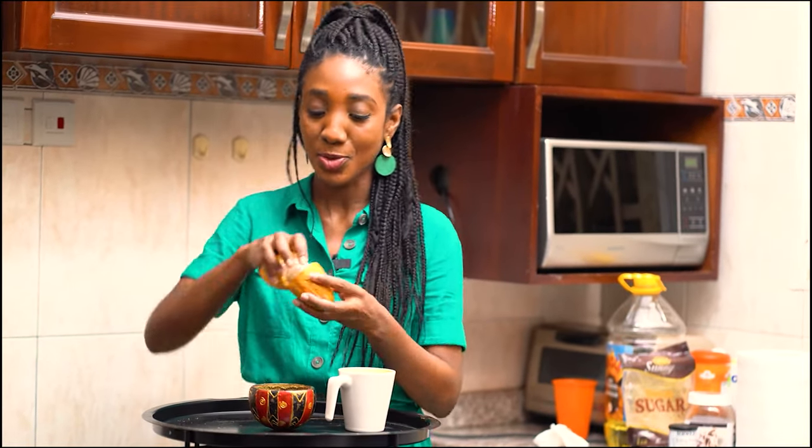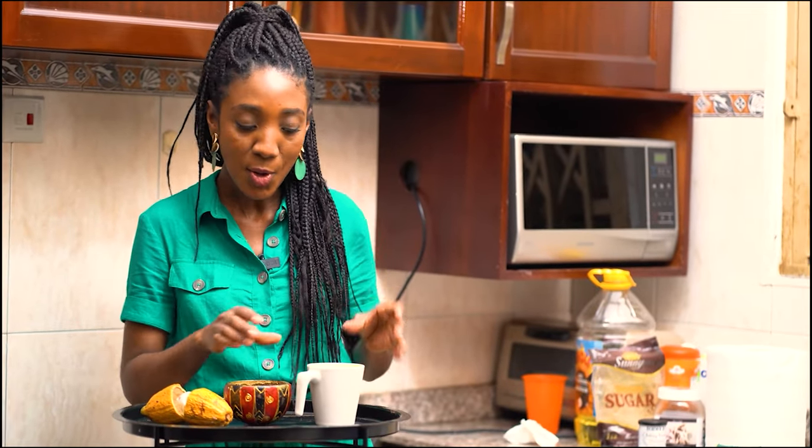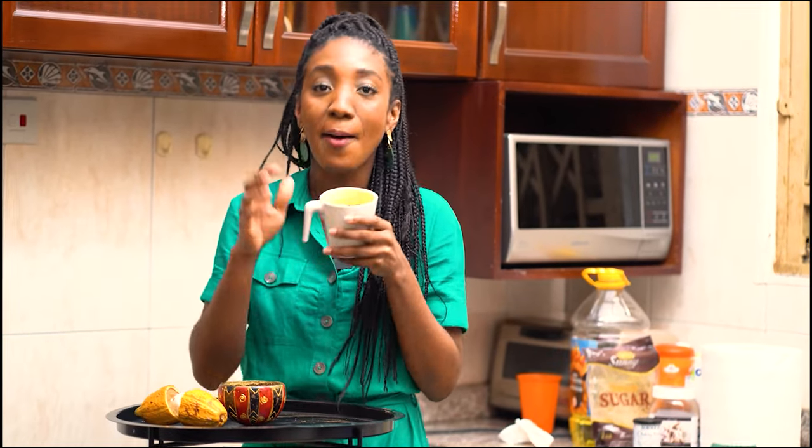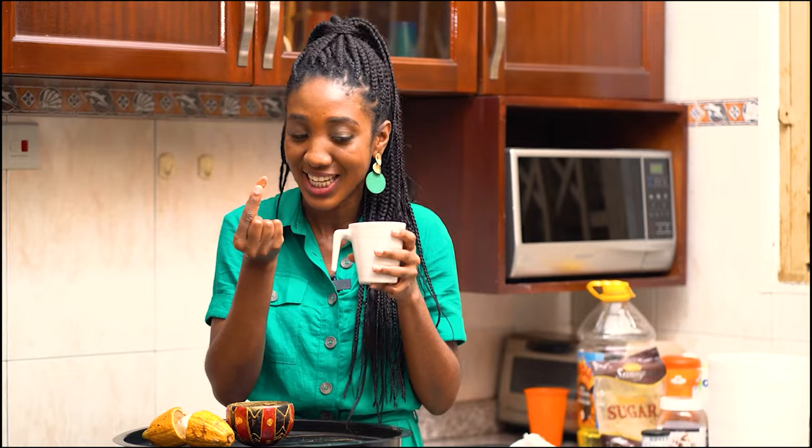We've had so much fun learning about cocoa and chocolate today. At Miss Kim's place, we saw the cocoa pod, the cocoa beans, the roasted and dry cocoa beans, and we saw the process of how they make chocolate. Now we've made our own chocolate mug cake and it's delicious. The key ingredient here was cocoa powder, which came from this cocoa bean. What a wonderful time we've had together today. Thank you for joining, and I hope to see you next time. But as I always say at the end of our lesson, Wonder Space Explorers are wonderful. Remember, you are wonderful. Wonderspace. Bye!